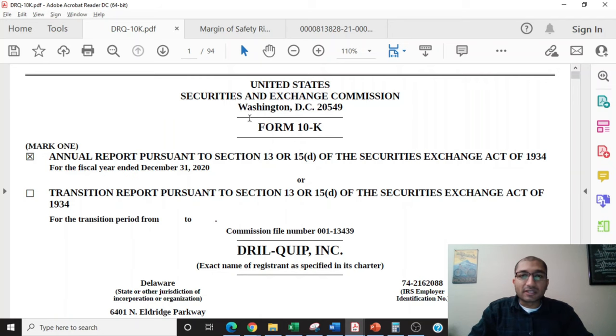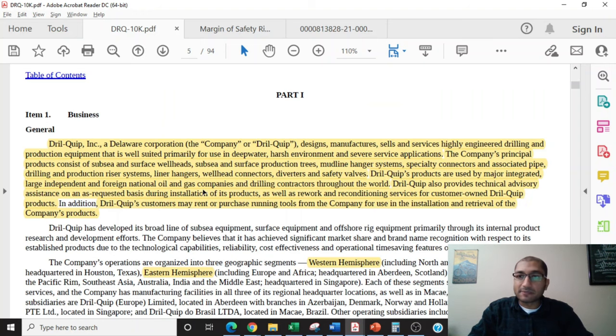Let's start off by looking at the form 10-K that DrillQuip filed with the SEC. On page 5 of this report, the company talks about its business. DrillQuip Inc. is a Delaware company that designs, manufactures, sells, and services highly engineered drilling and production equipment that is well suited primarily for use in deep water, harsh environment, and severe service applications.